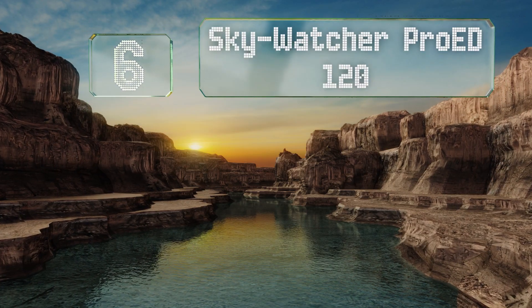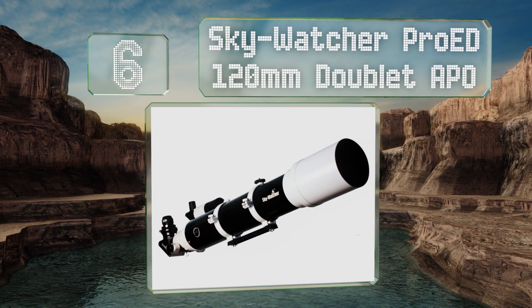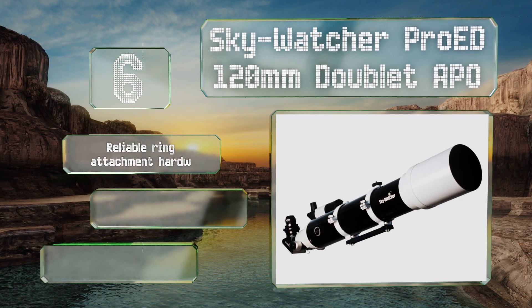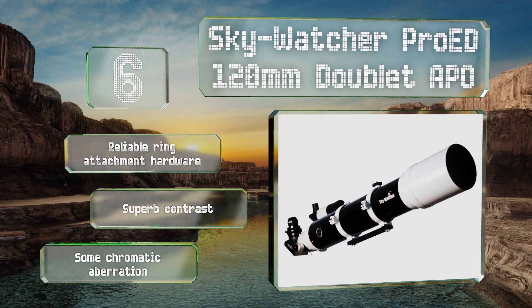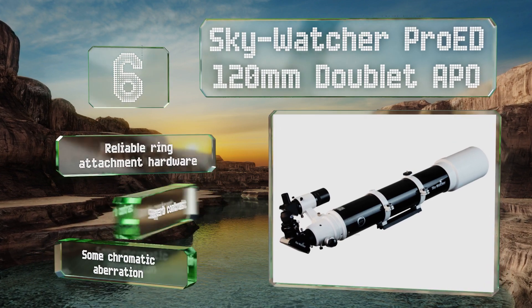Moving up our list to number six, while the SkyWatcher Pro ED 120 millimeter doublet APO doesn't come with its own tripod, it does give you a nice protective aluminum case to carry it around in. Its 900 millimeter focal length ought to get you up close and personal with a variety of celestial bodies. It's equipped with reliable ring attachment hardware and delivers superb contrast.